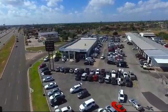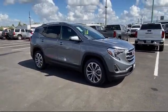Welcome to Luke Fruia Motors, and here's a look at another one of our great vehicles from our inventory.